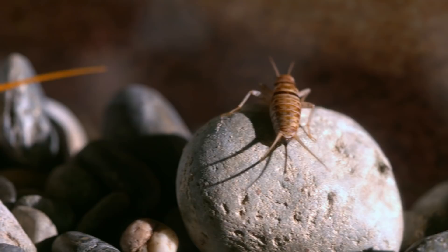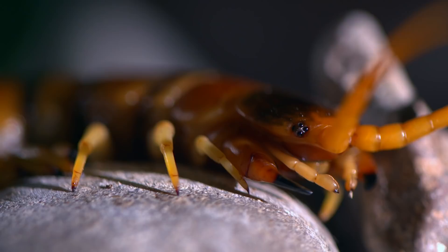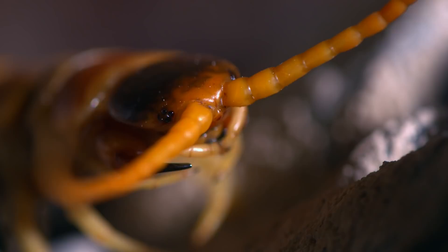Oblivious, the cricket lingers. And the centipede waits and watches, or it appears to be watching. Although the centipede has eight eye clusters on its head with 200 little eyes each, the centipede can only detect light and dark.